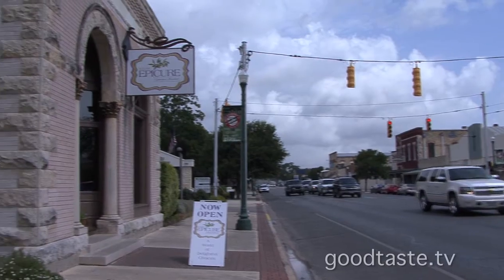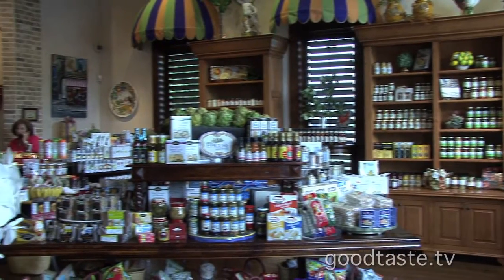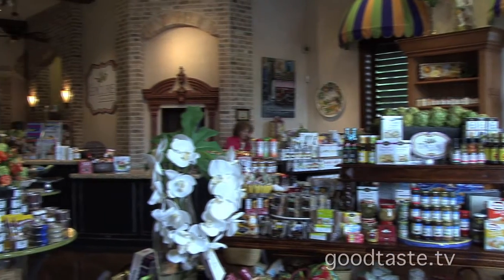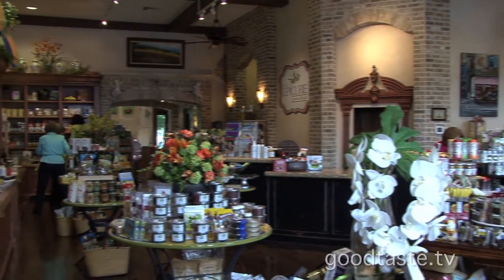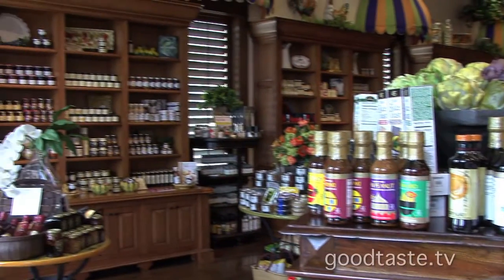Hi everyone and welcome to Bernie Epicure. This is the most incredible gourmet market right on Main Street in quaint Bernie in the Texas Hill Country. You will find everything here — it is an amazing store. Beautiful sauces, preserves, chocolates. I could go on and on.